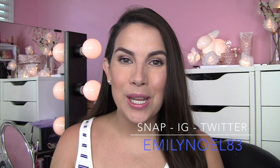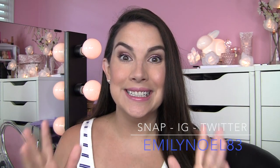Hey everybody, glad to have you here. In today's video I seek to answer the question: did Elf dupe it?